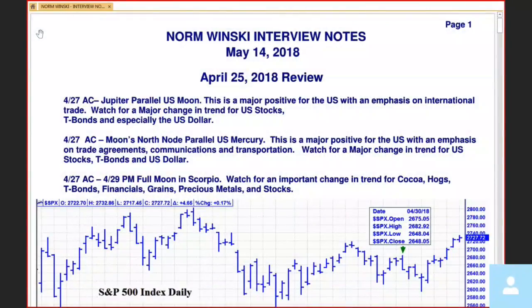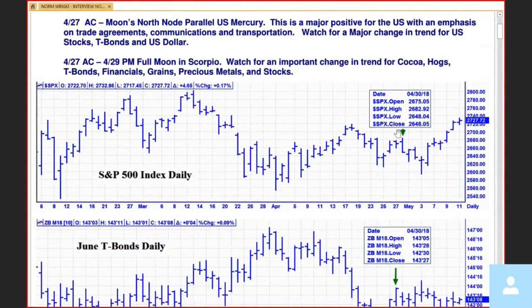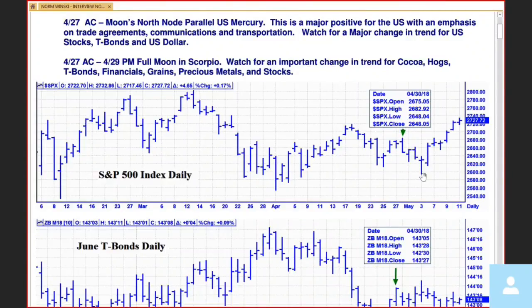Thank you very much. When I was last on your show for the regular appearance on April 25th, I warned the folks what was coming up that weekend. On April 27th, we had a couple of big cycles hitting for the U.S. financials — U.S. stocks, T-bonds, and U.S. dollar. We also had a full moon over that weekend. Here's your S&P 500 cash index. On the 30th, there's a nice little trading top. The high was 2782, opened at 2775. If you sold the opening there with a reasonable stop, I think it would have been okay. We dropped about 80 handles over the next four trading days.